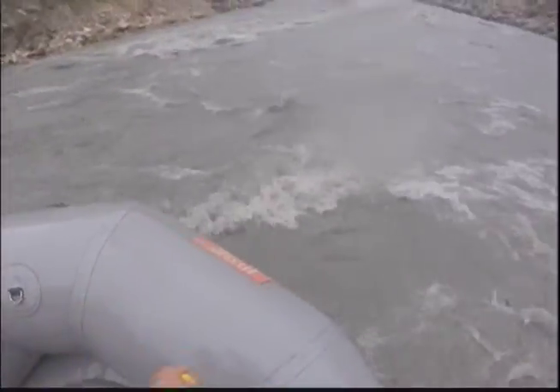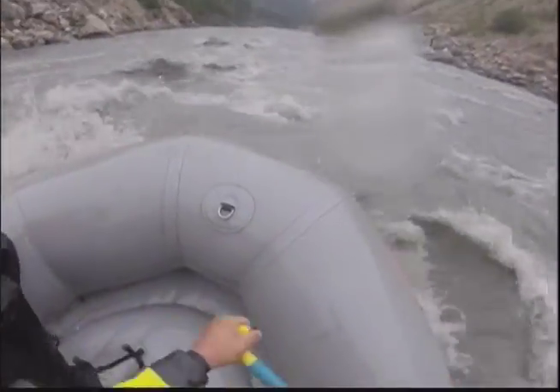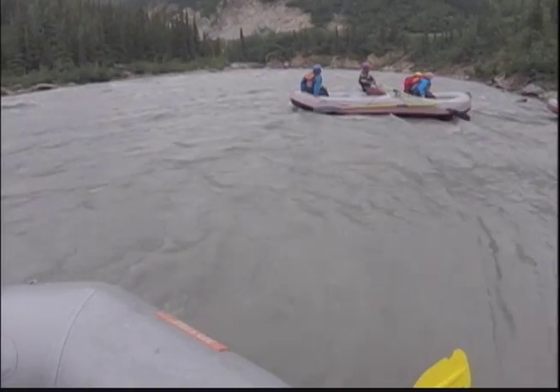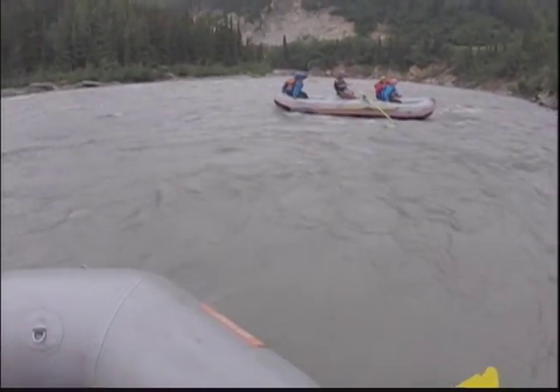There is a thriving commercial rafting industry that provides several tour options on the Nenana. Explore Denali offers a pair of options. The 13-mile Wilderness Run puts in at the Denali Park Village and is more of a peaceful, scenic trip with Class 2 and some Class 3 rapids. The Wilderness Run takes out at the entrance of the Nenana Gorge.